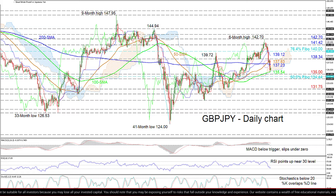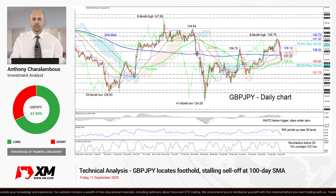If further losses unfold, the price may zone in on the 131.75 trough from June 22nd. Summarizing, it appears a strong neutral tone is taking shape in the short-to-medium-term picture. A break above 138.34 or below 135 may spark the next price development. That's it from me — have a great trading day!